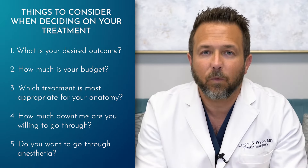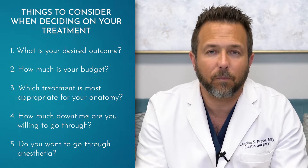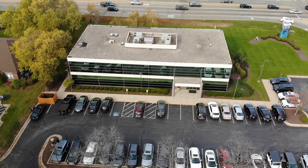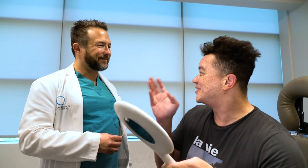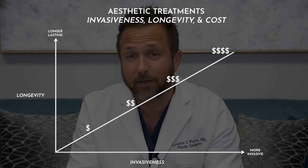Whether someone is a better candidate for surgical correction really depends on what they're looking to achieve, what they want from the outcome, and what they're looking to invest in the treatment — including the initial presenting appearance, underlying anatomy, budget, downtime, willingness to go through anesthesia and recovery, and associated scars. Generally that's a discussion you need to have with your provider. Somebody looking for something more conservative, as long as appropriate expectations are set, may be a better candidate for the needle — the non-surgical approach. Somebody looking for something more durable, long-lasting, and dramatic is usually a better surgical candidate.